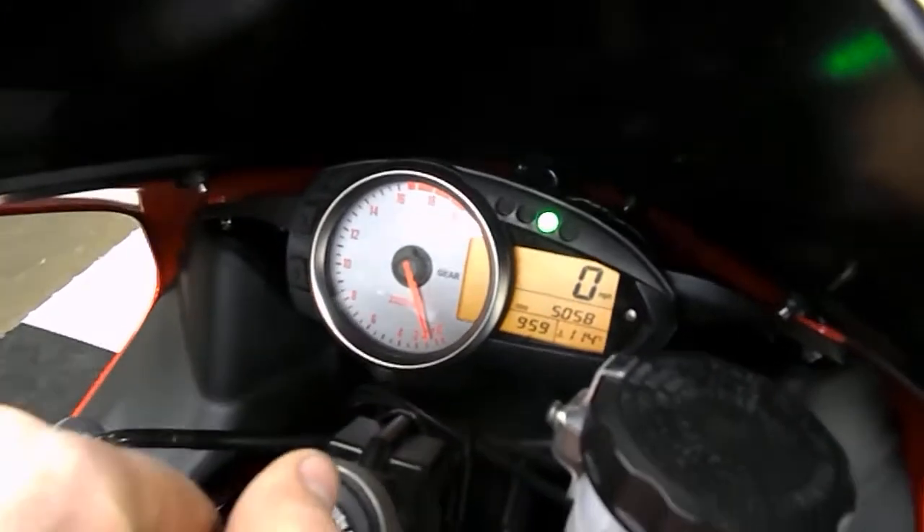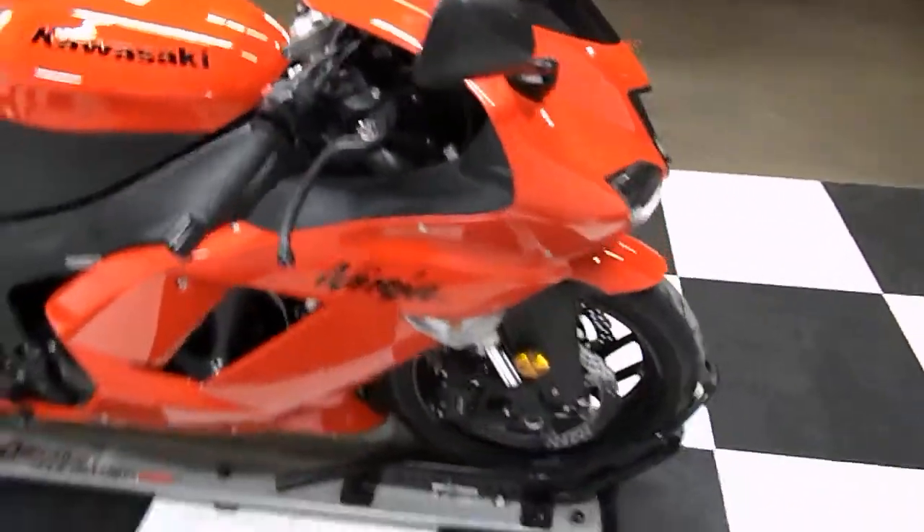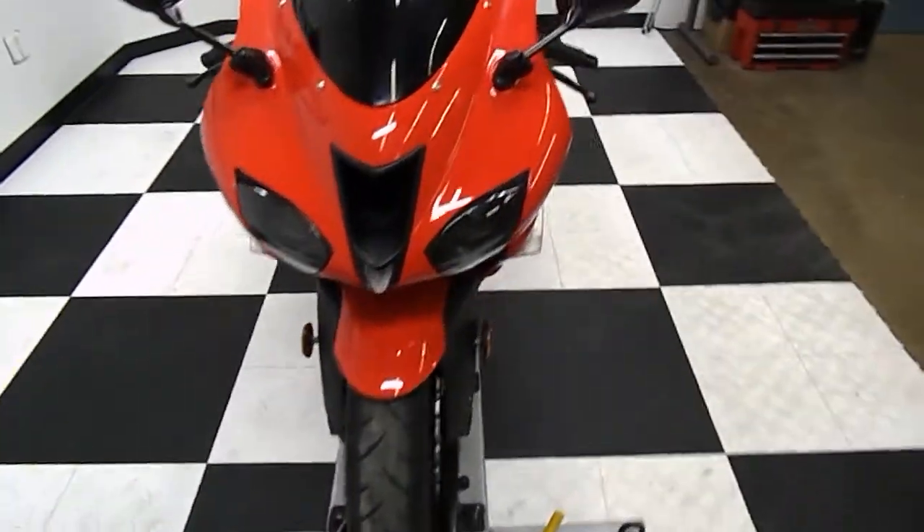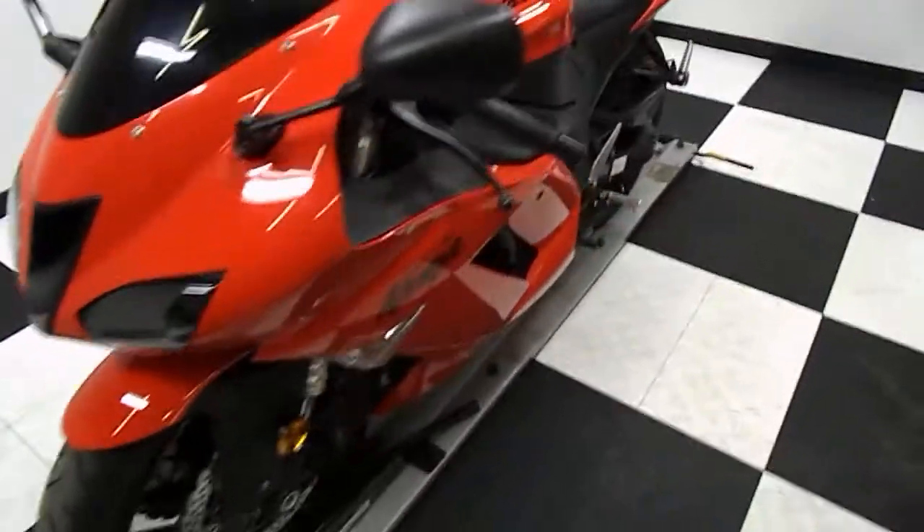Really clean, nice sounding bike. So once again, that is a 2007 Kawasaki Ninja ZX-6R, 5,050 miles.